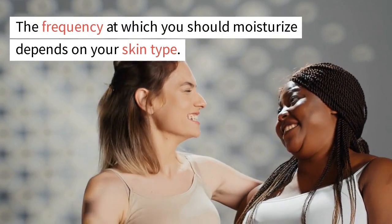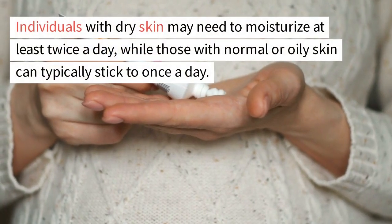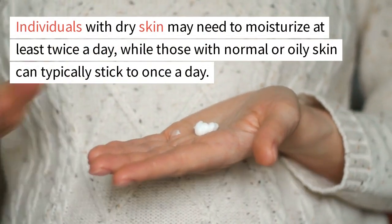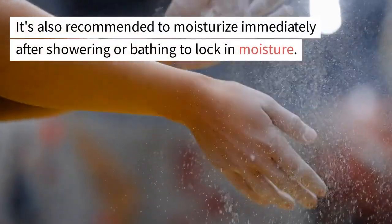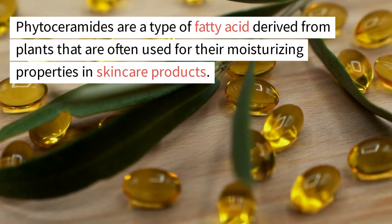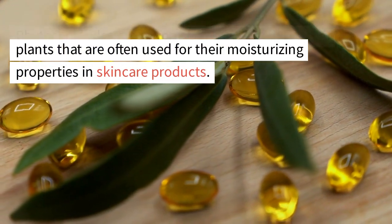The frequency at which you should moisturize depends on your skin type. Individuals with dry skin may need to moisturize at least twice a day, while those with normal or oily skin can typically stick to once a day. It's also recommended to moisturize immediately after showering or bathing to lock in moisture. Phytoceramides are a type of fatty acid derived from plants that are often used for their moisturizing properties in skin care products.